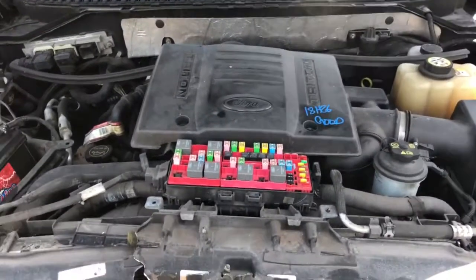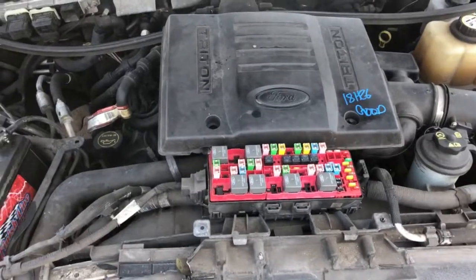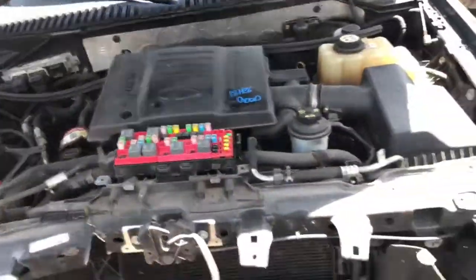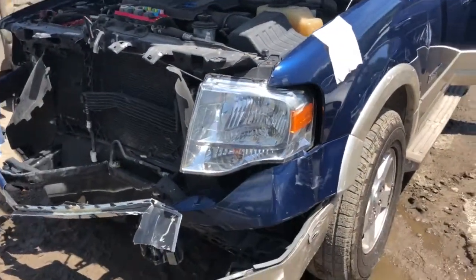Hey guys, this is Tahir with ATEEZ Auto Park. Here we have a 2007 Ford Expedition with a 5.4 engine. Beautiful running motor, no problems whatsoever. The vehicle was hit on the front, but nothing on the engine was damaged.